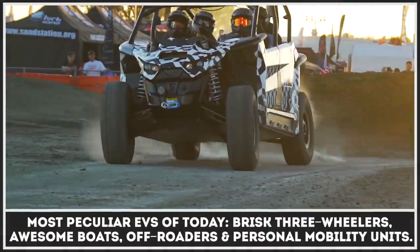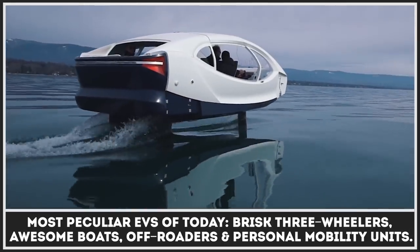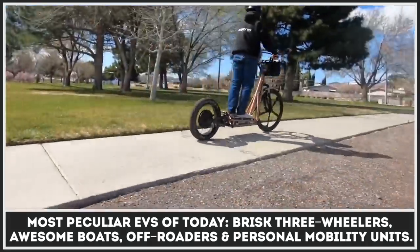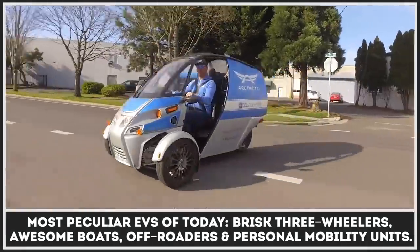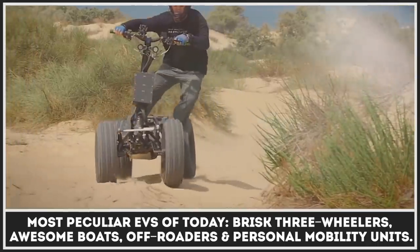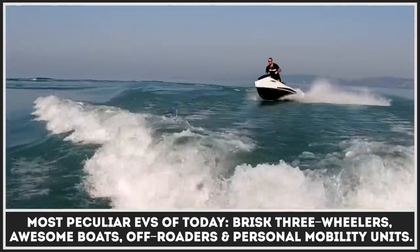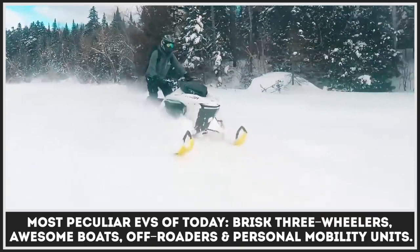The versatility of electric powertrains allows engineers to build ever more impressive vehicles across all segments of transportation. In this episode, we'd like to cover the most peculiar EVs that exist today, including brisk three-wheelers, awesome boats, powerful off-roaders and personal mobility units. Subscribe to the channel if you're a fan of electric vehicles and let's get technical.